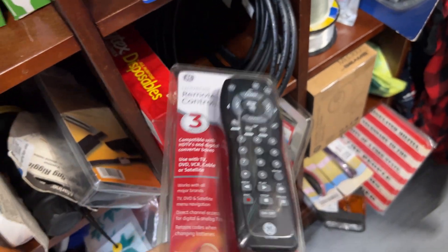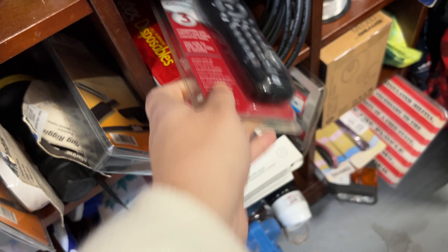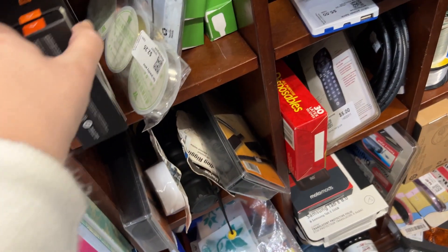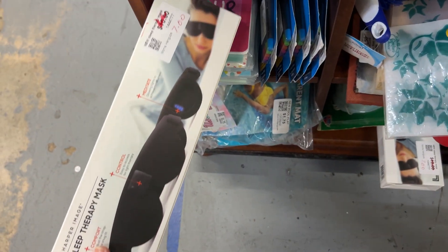Here's a little remote — Aaron's been checking these. This one is actually in the package, and he's been checking this kind of stuff because they've been doing good on eBay. Sleep therapy mask.